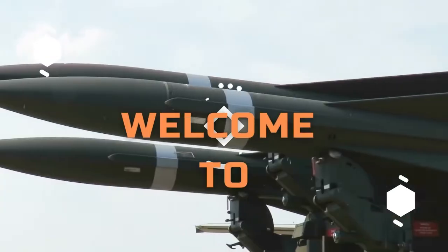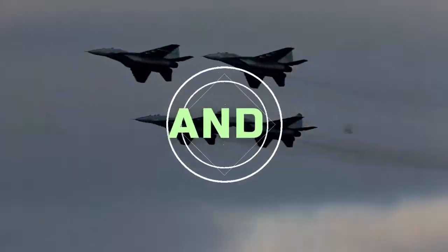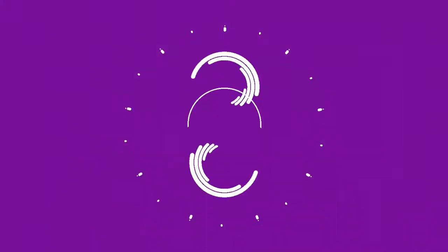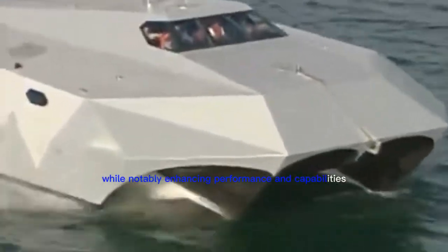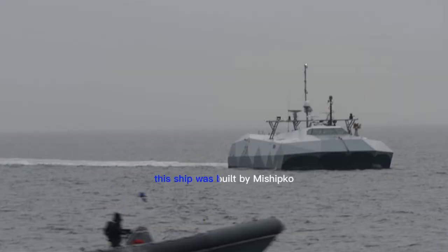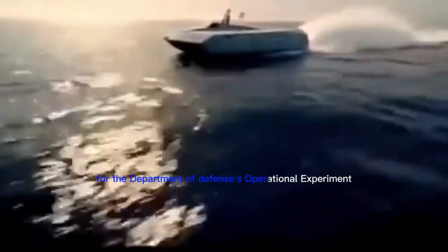This is Stiletto M-80, and here is why it exists. The M-80 Stiletto employs modern technologies to save on life cycle and production costs while notably enhancing performance and capabilities. This ship was built by Mishipco as a Navy ship prototype for the Department of Defense's operational experiment.